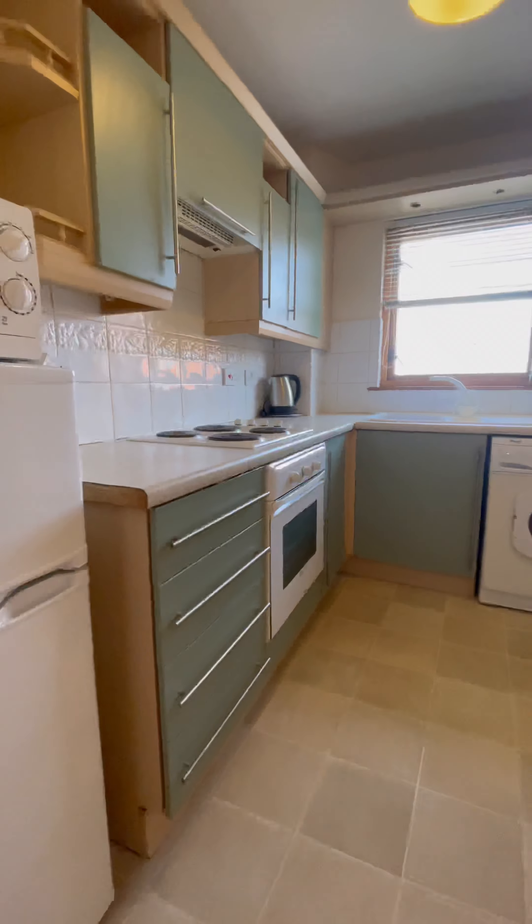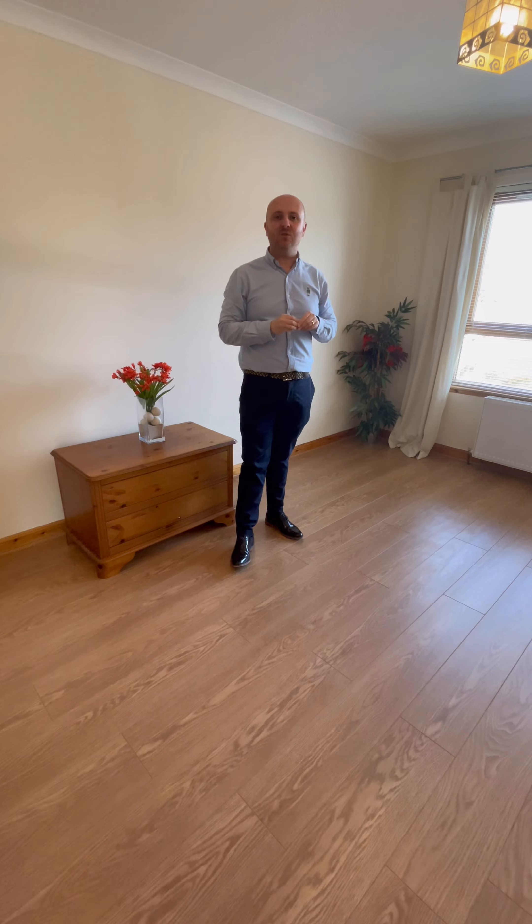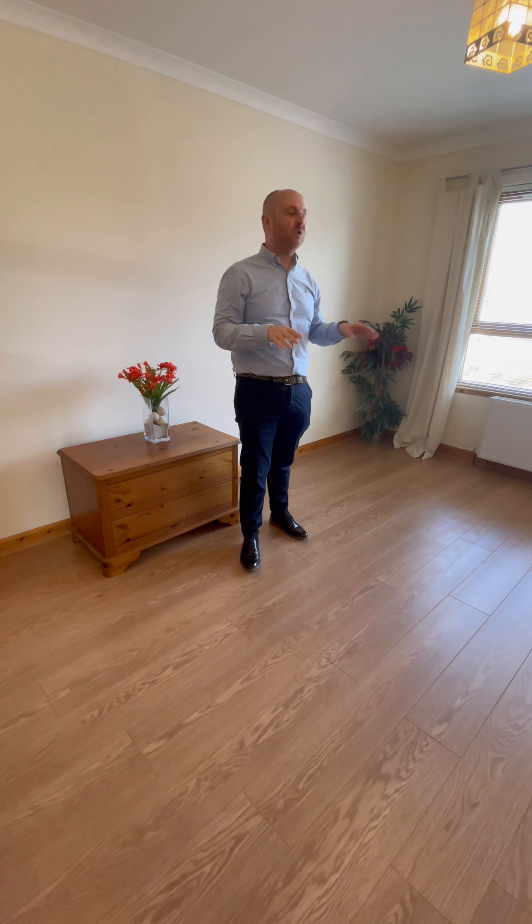Hi, it's Paul from Upload Abode, Essay Agents. Welcome to Williams Street in Hamilton. We're in a great central location, just a few moments' walk to Hamilton West train station, and we're here today to look at a fabulous two bedroom first floor flat. Let's not waste any time and let's take a look around.